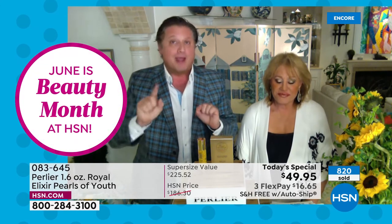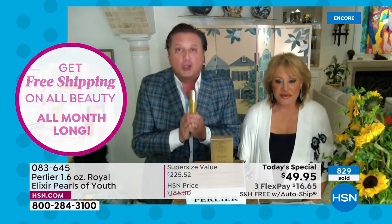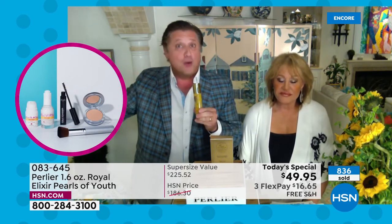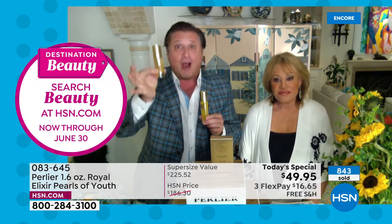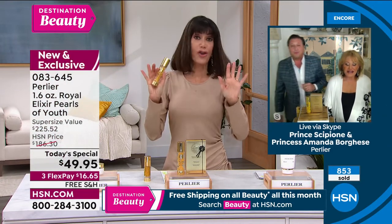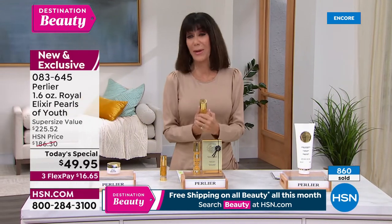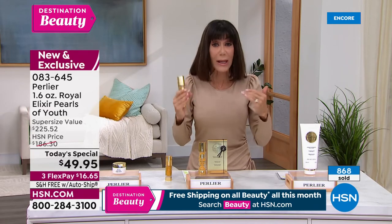We are only doing this one time. If you get it on autoship before it sells out, when it launches on our site it will be way north of $225 — we currently sell it for $225 and it's sold out with perfect customer reviews. The autoship is going crazy — we're about to hit a thousand. I've been with Skip and Amanda since day one at HSN, and this is my all-time favorite product.